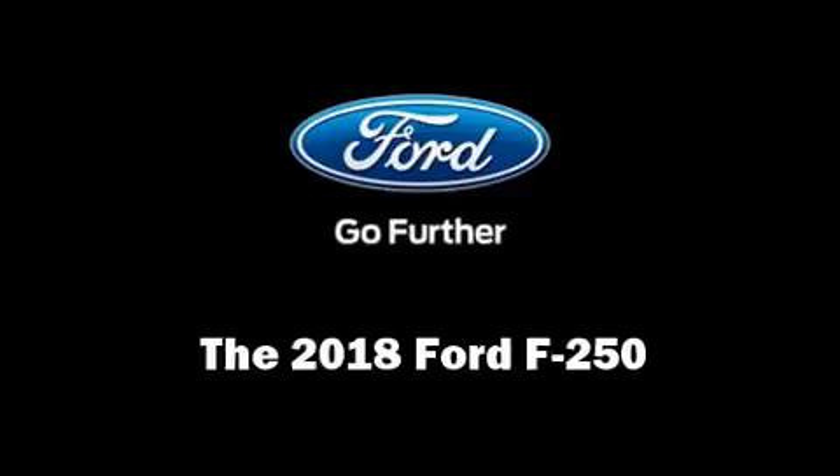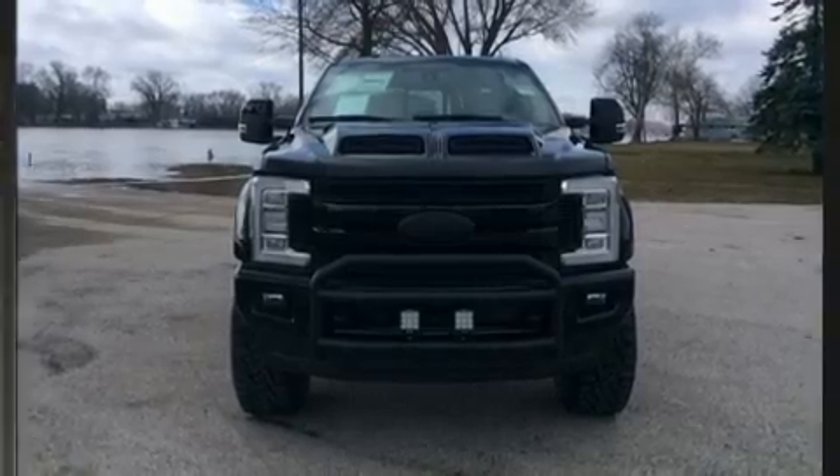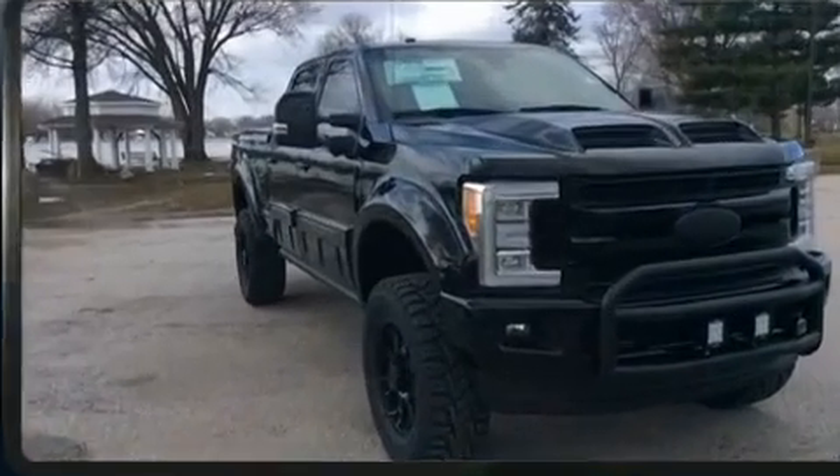The 2018 Ford F-250. It features an automatic transmission, four-wheel drive, and a powerful eight-cylinder engine.